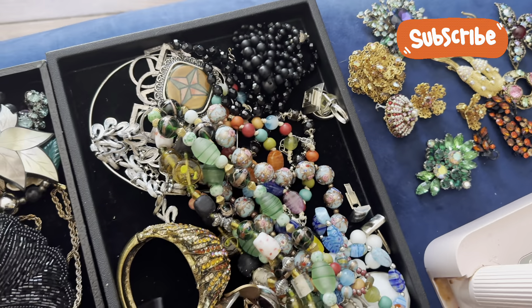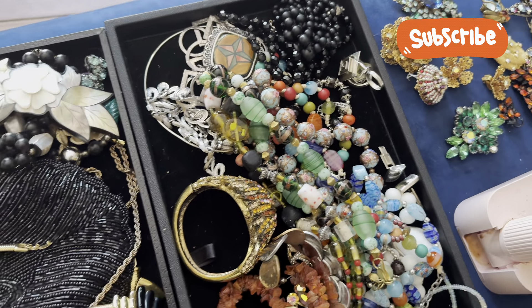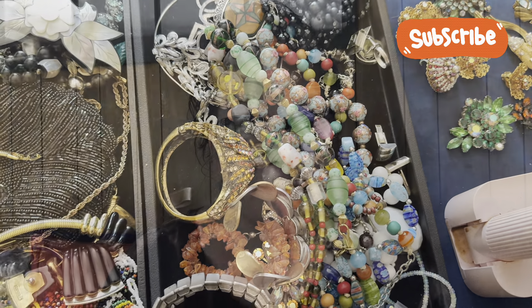Hi everybody, this is Leslie from Black Talk Vintage. I'm starting this video a little differently — I'm showing you the last few trays and everything I've bought recently, because I've been on this crazy spending spree of jewelry, winning auctions and stuff. We're going to go through some of this today. I want to show you the trays I've gotten — these are insane trays of jewelry.